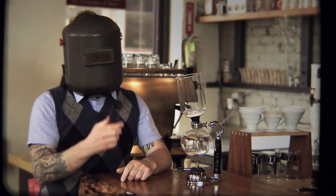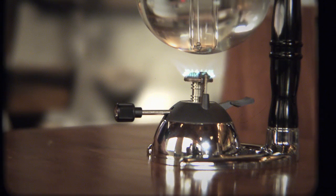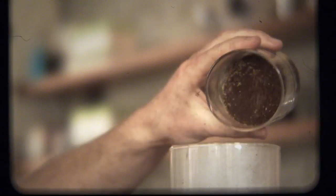Now, drip coffee is great, but you know what it doesn't have? A torch. We use the siphon or vacuum pot because it's cool, it's dangerous, and it makes everything better.